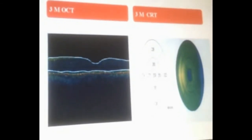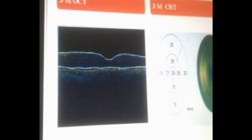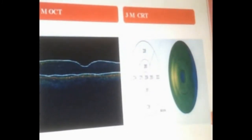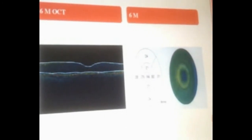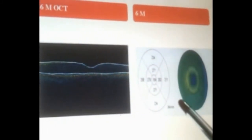At three months follow-up, there was marked improvement in the macular edema with a central macular thickness of 209 microns. At six months follow-up, the macular contour was normal and the central retinal thickness was 184 microns, which is normal.